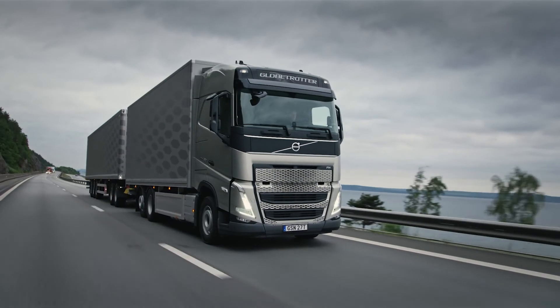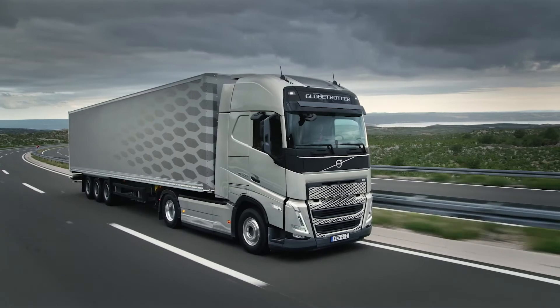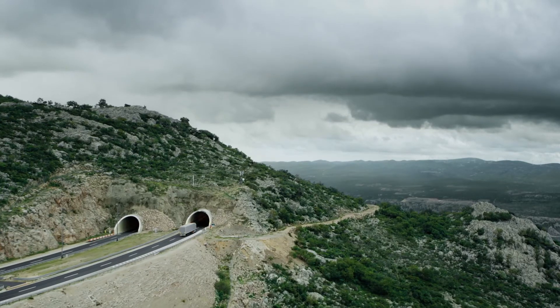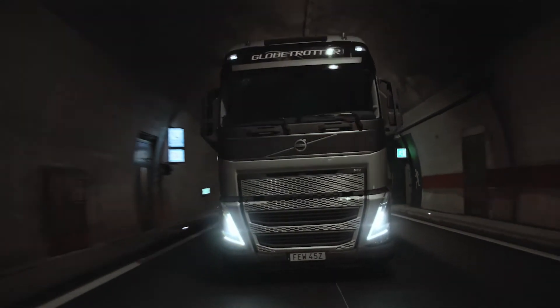With iSave, we deliver fuel saving of up to 7% in long-haul operations. In some markets, Volvo FH is also available with a Euro 6 Step D compliant gas-powered engine.